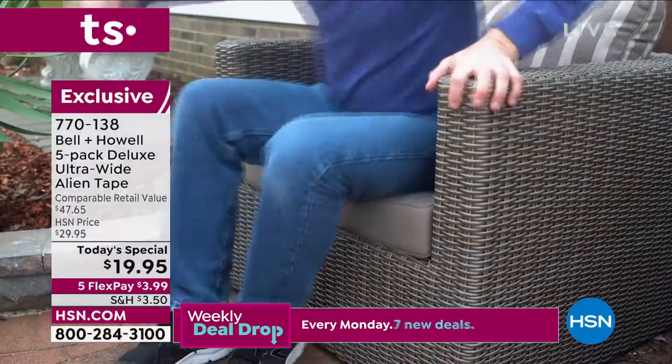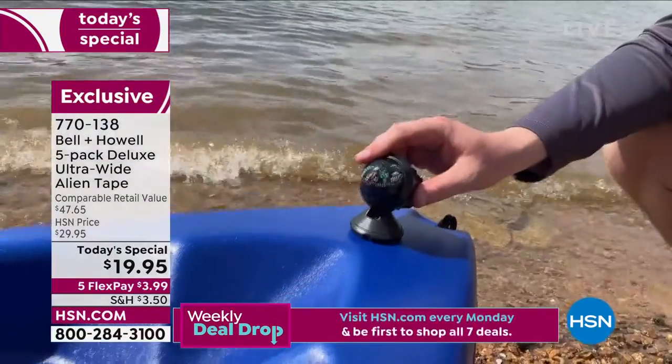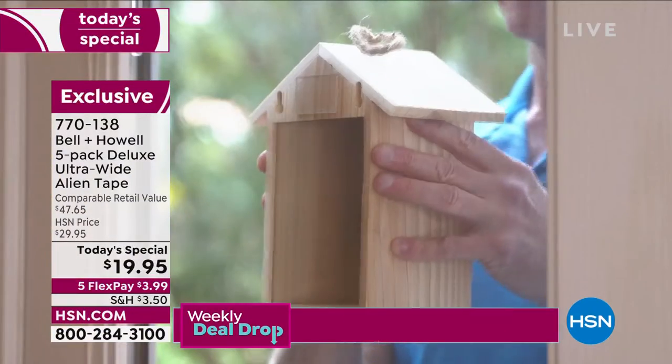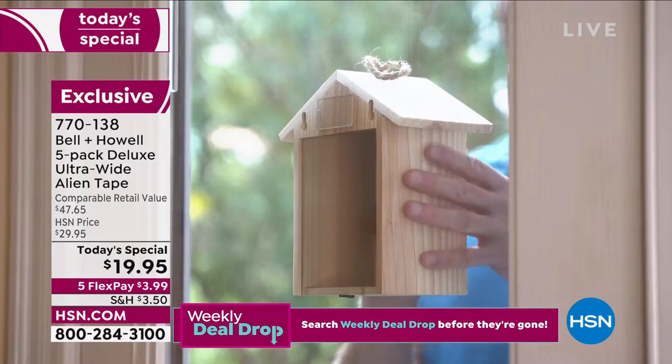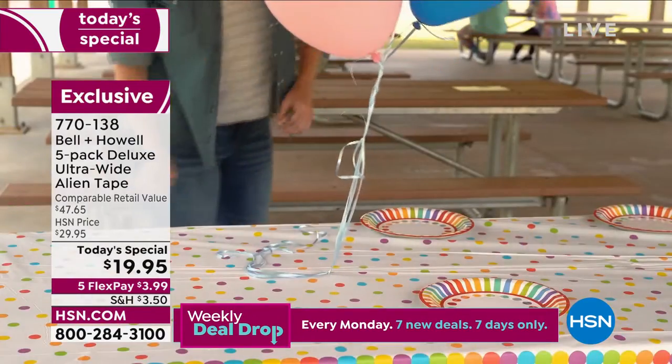Those cushions are always slipping and sliding. Now you can place them where they need to be. The mailbox — who needs a tool kit? Who needs any tools? This is the world famous Alien Tape, and finally it has arrived as a Today's Special.